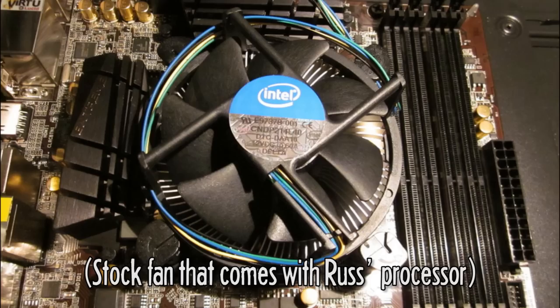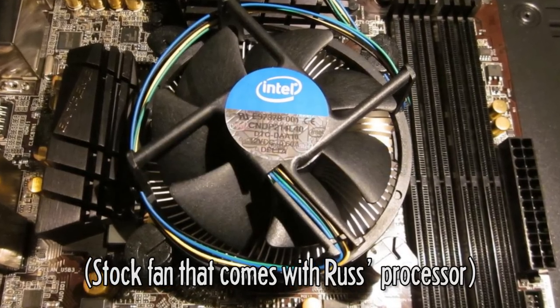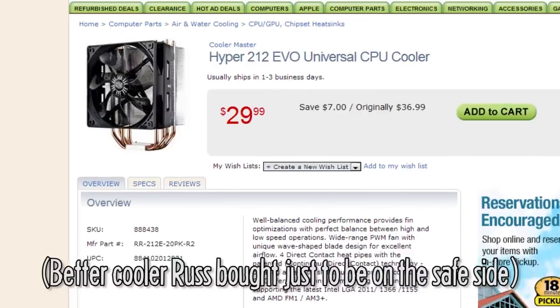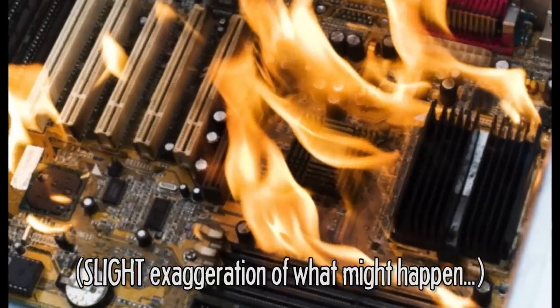When you buy a new CPU, it will normally come with a cooler to keep your CPU cool. Usually it's a pretty bad cooler, but if you guys aren't overclocking, I would not suggest buying a new cooler or spending extra money on a different one. And if you don't know much about computers or computer hardware, I would not suggest overclocking either.